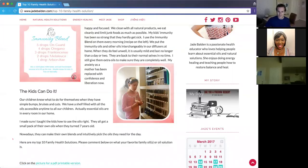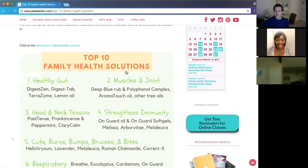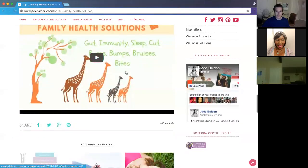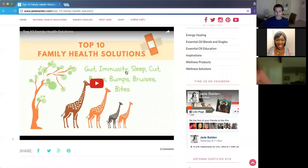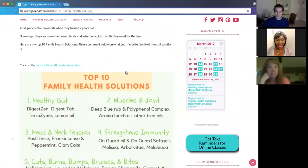I have Debbie and Peaches here to help share their experiences. Jade is on an airplane heading to a conference in Australia, but she'll be back next time. Debbie, would you like to share your story — when you first came into essential oils and how you use them in your family?